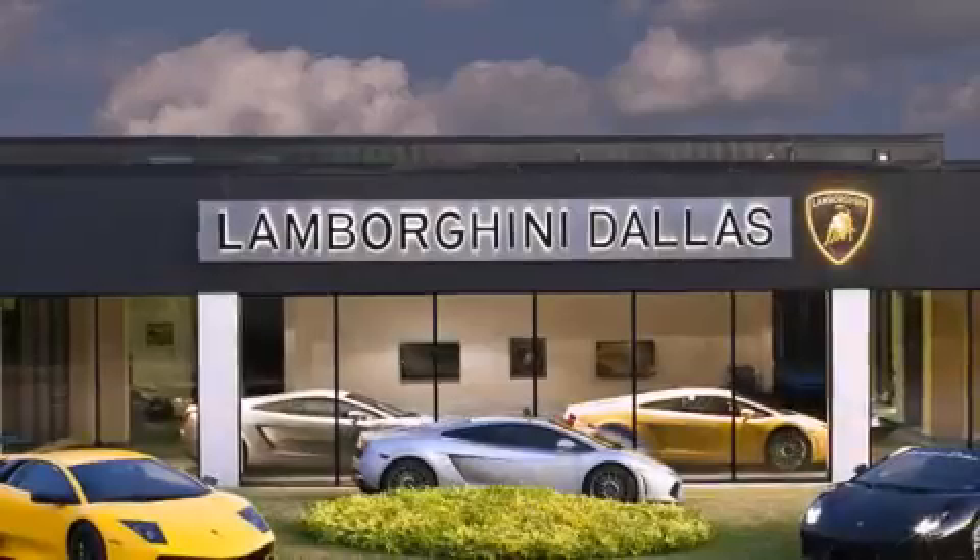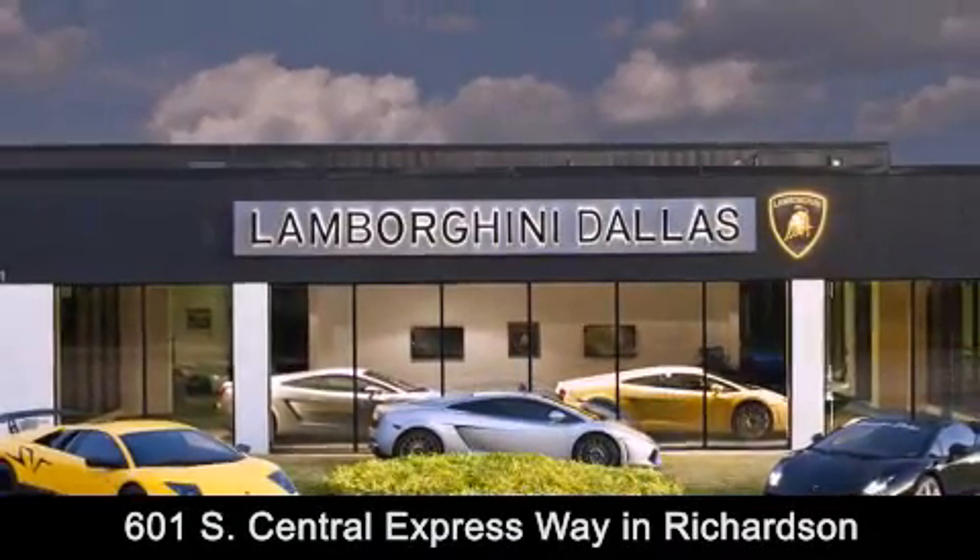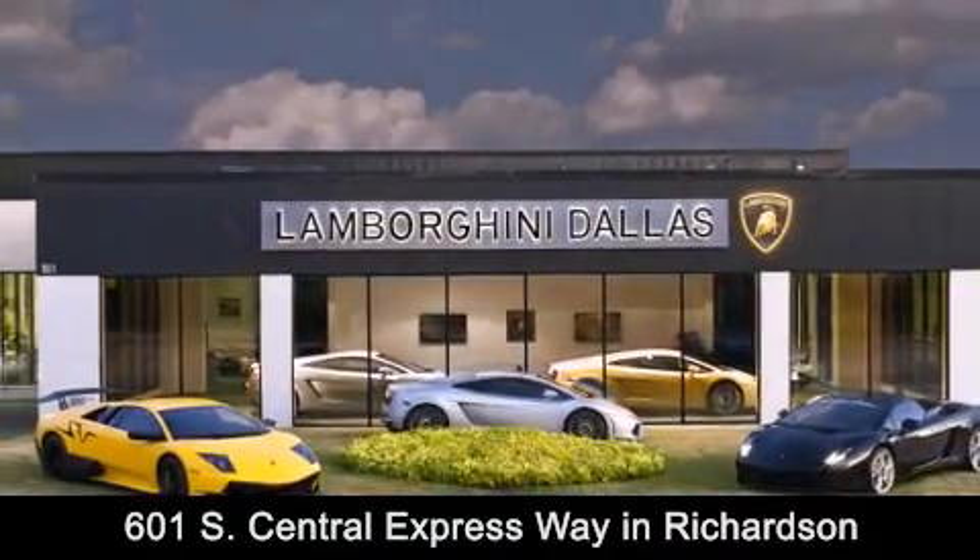Lamborghini Dallas is conveniently located at 601 South Central Expressway in Richardson. Come experience the boardwalk difference today. Think boardwalk, think performance. It's what we do.